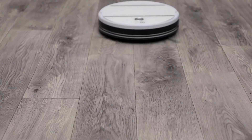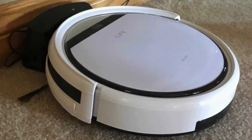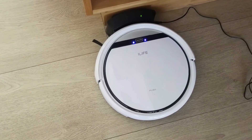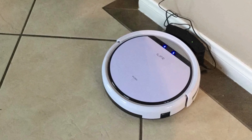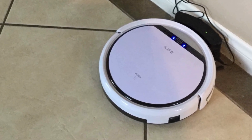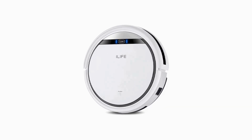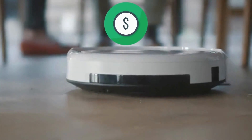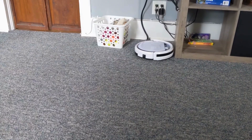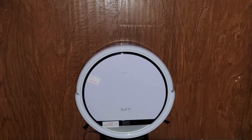Despite its budget-friendly price tag, the iLife V3s Pro doesn't compromise on cleaning power. Whether it's tackling hardwood floors, carpet, or tile, this little powerhouse leaves your floors looking spotless. Thanks to its efficient suction tube design, it's particularly adept at picking up pet hair, making it a must-have for pet owners everywhere. Priced well below many other robot vacuums on the market, it offers incredible value for money without sacrificing performance. Whether you're on a tight budget or simply looking for a reliable cleaning companion that won't break the bank, the iLife V3s Pro has you covered.